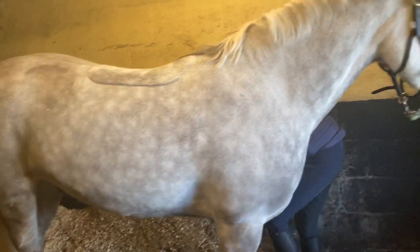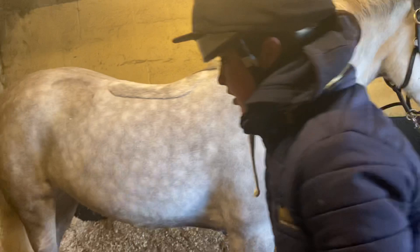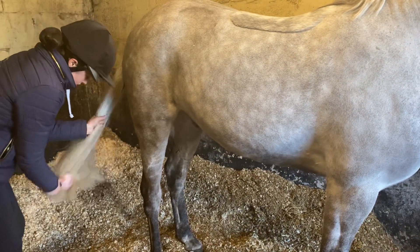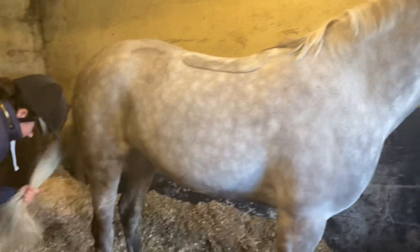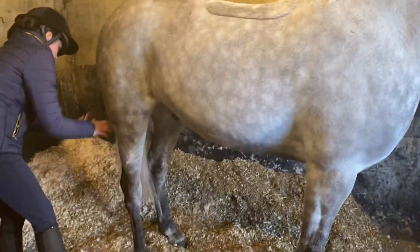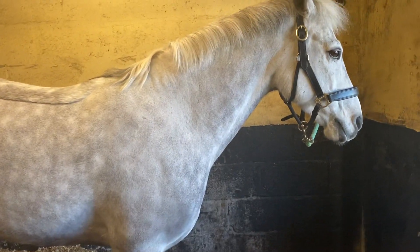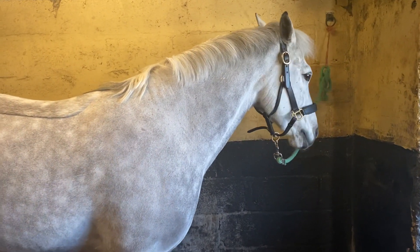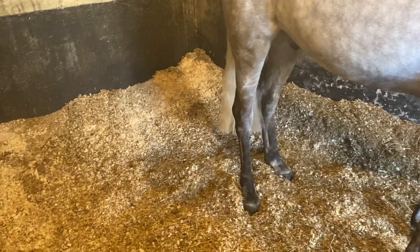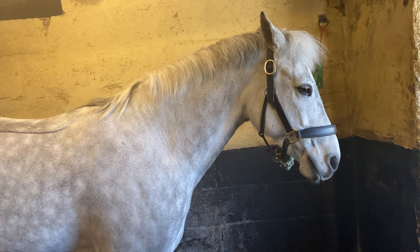This pony has super manners. He travels in anything — a trailer, three and a half tonner, or a wagon. You can leave him on the trailer or wagon and take others off; he just stands and eats his hay happily. He's not needy. He hacks out on his own comfortably, is good in traffic, and good with others out hacking. He's lovely in the stable to look out and skip out — he never bangs on the door. He's just very well mannered.